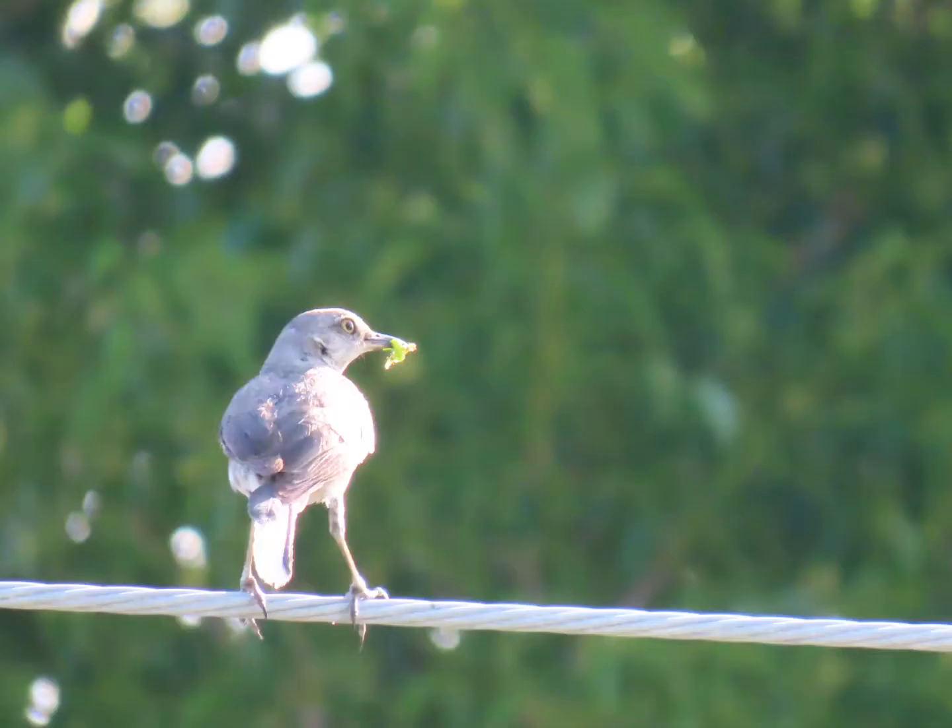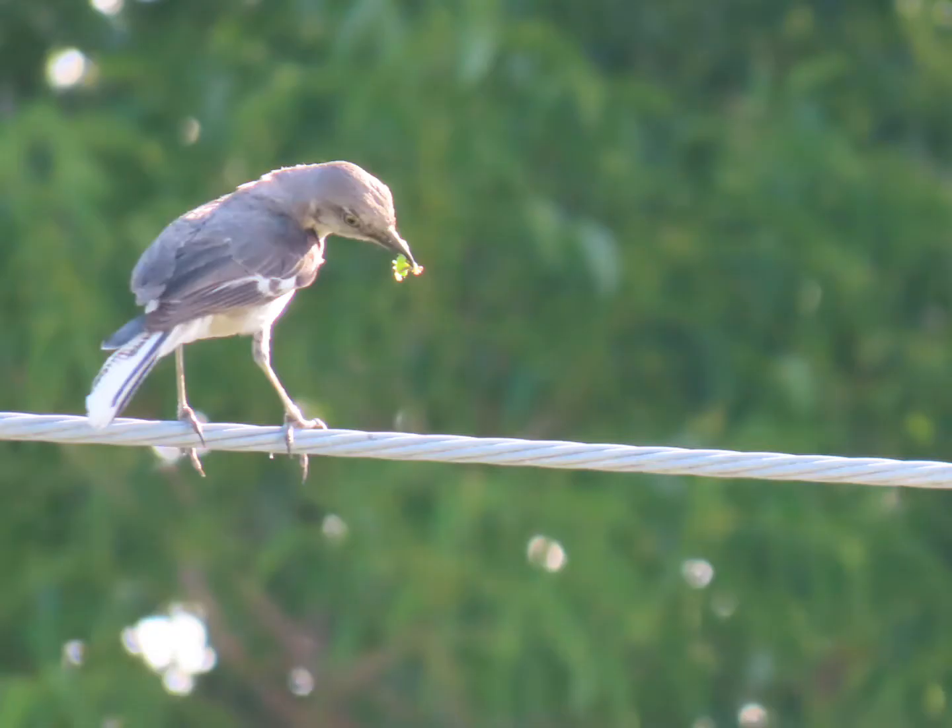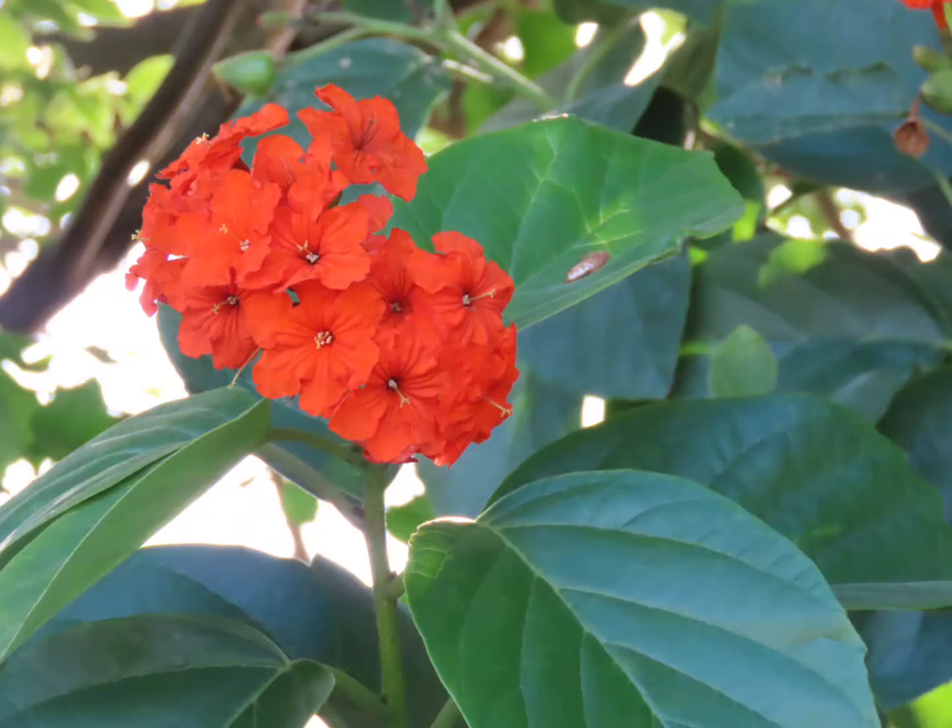A little mockingbird with a worm squirming around. He was just kind of holding it there — I don't know why. I love these trees, the Geiger tree. They're so pretty. I love the flowers when they bloom.